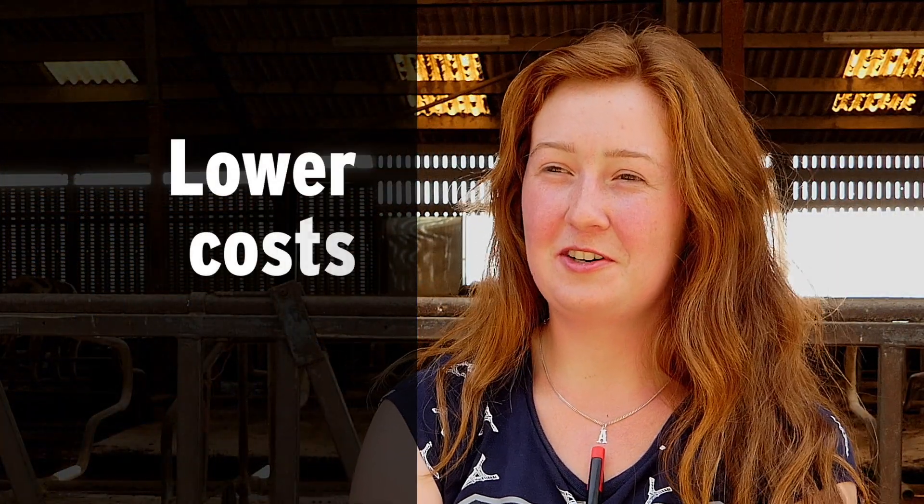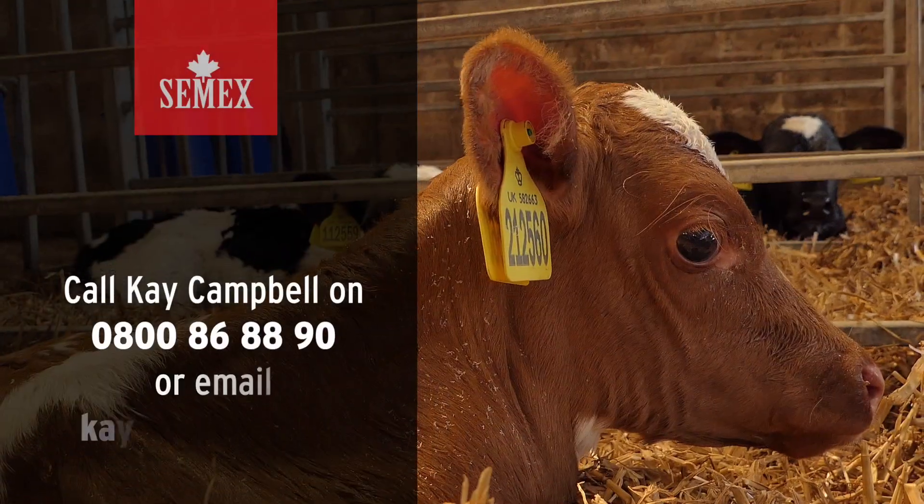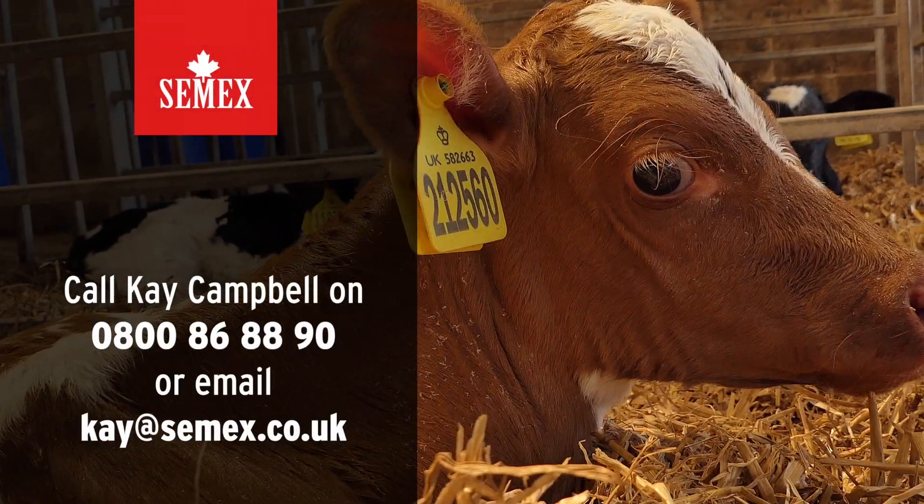Better timing, lower cost, better conception. The end result can be really satisfying!